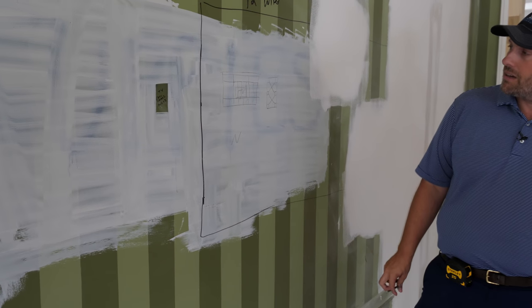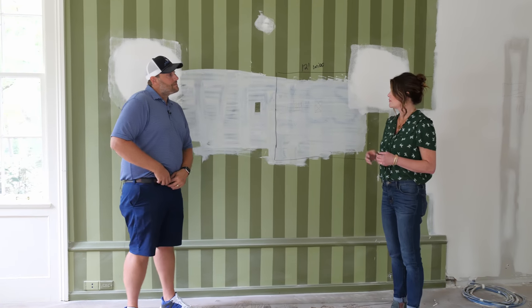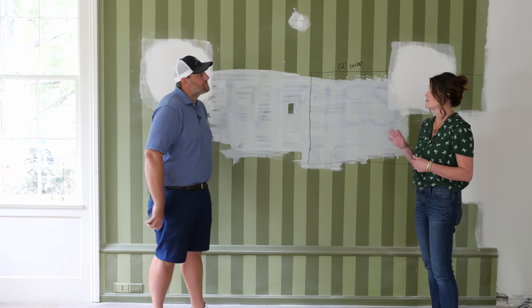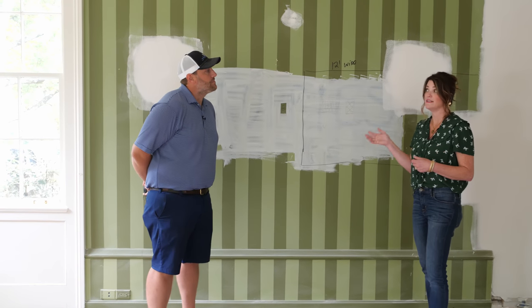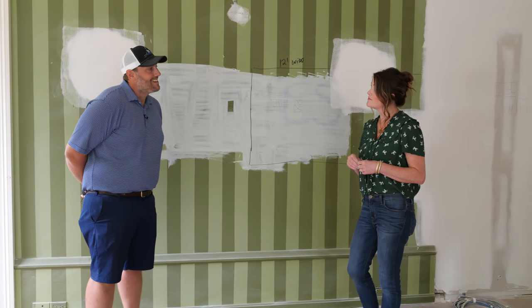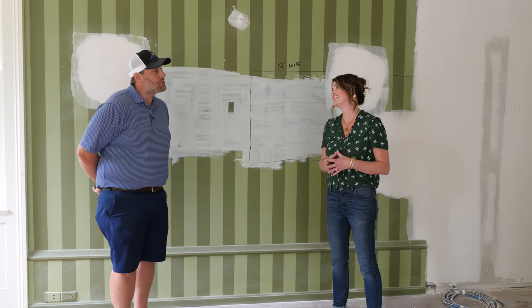Would you paint it white or a different color? The walls in here are going to be Repose Gray, and we're going to paint the entertainment center navy because we've got a lot of navy going on with the house — the kitchen too. Maybe some wallpaper in the back of the bookshelf as well.